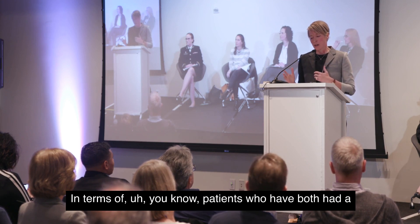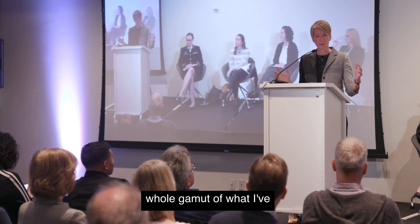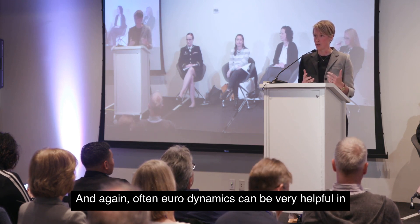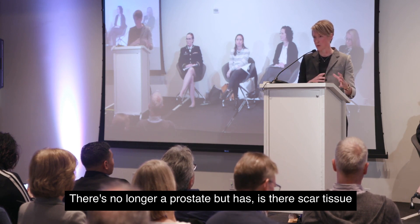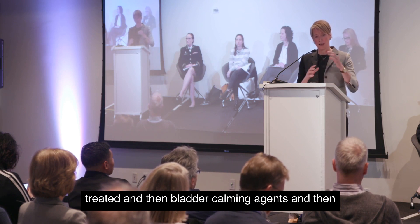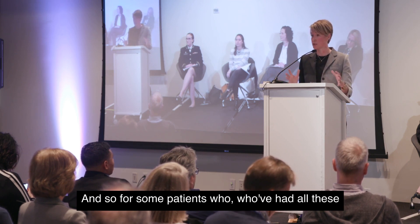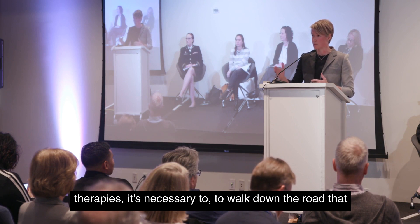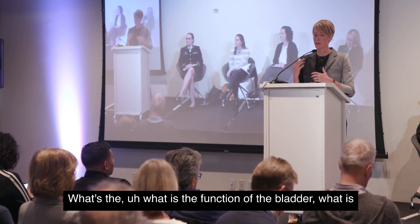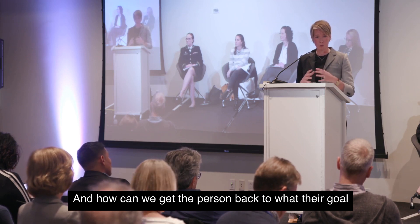For patients who've had both a prostatectomy and radiotherapy, you can have the whole gamut of urinary symptoms I've described. Urodynamics can be very helpful in seeing what the bladder is doing. There's no longer a prostate, but has scar tissue developed within the urethra that needs to be treated? Then bladder calming agents, and then dealing with continence. For some patients who've had all of these therapies, it's necessary to walk down the entire road — assessing the function of the bladder, the health of the urethra, and how to get the person back to their goal.